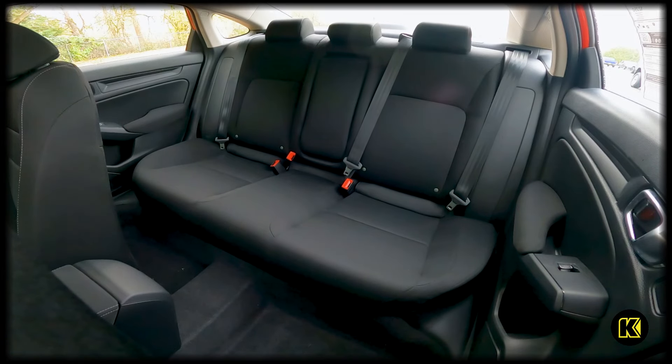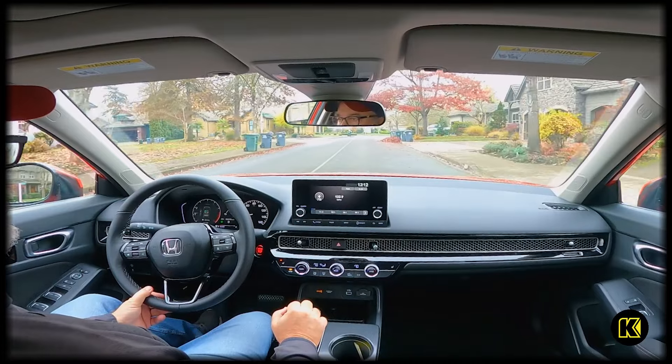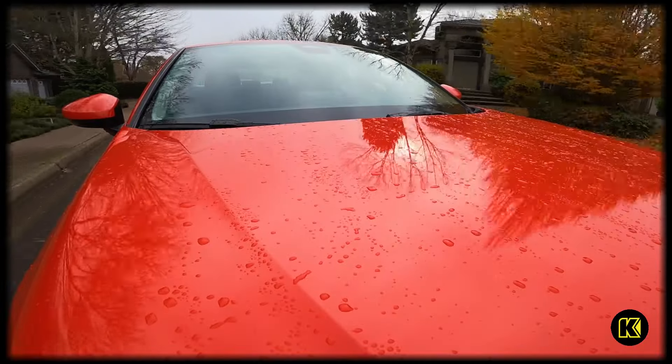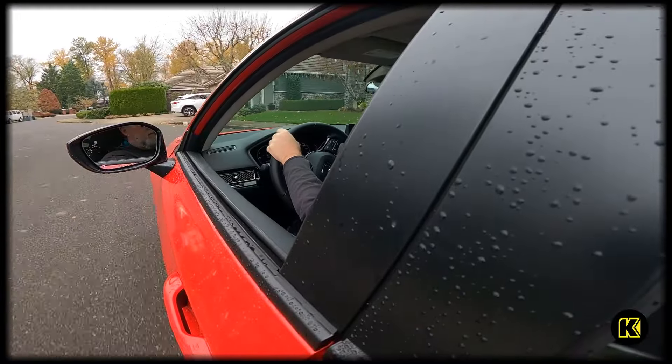There is plenty of space for passengers and cargo in the 2024 Honda Civic. As Honda fans know, Hondas are always fun to drive and the 2024 Civic is no exception. You can feel the road — great feedback through the steering wheel.